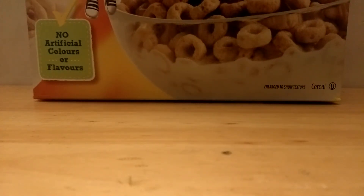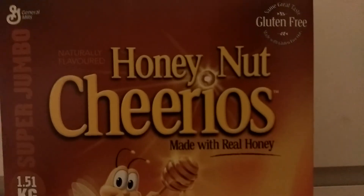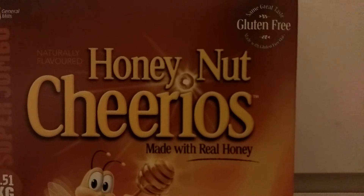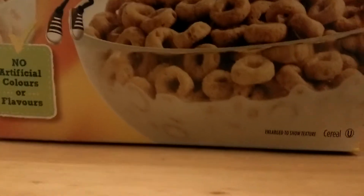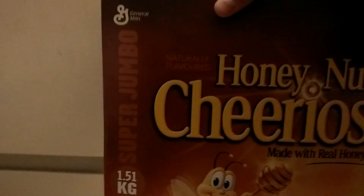Hey guys, I'll be showing you another video of one of my favorite foods — it's my favorite cereal, the Honey Nut Cheerios. Made with real honey, naturally flavored, same great taste, gluten-free, made with gluten-free oats. It says no artificial colors or flavors, and it's 1.51 kilograms, super jumbo, General Mills.